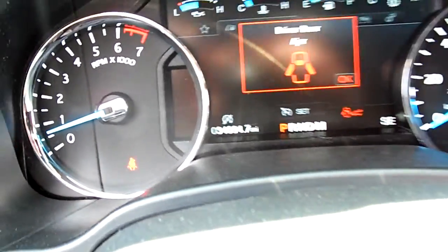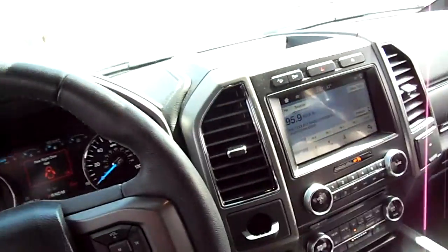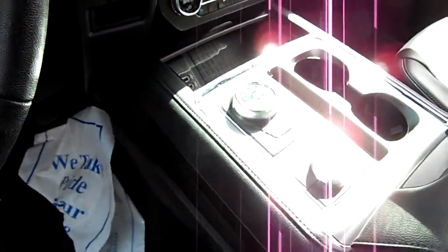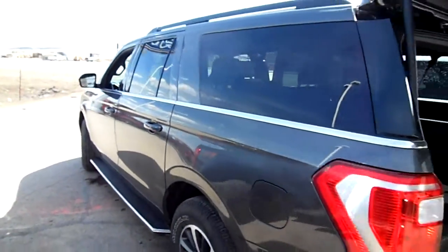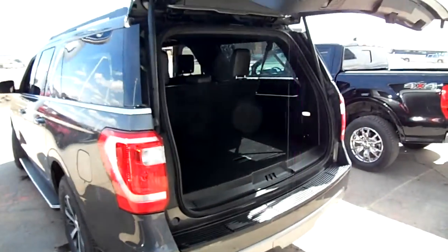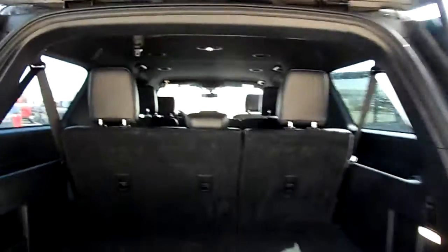This is a lease return vehicle. It's got the touchscreen with navigation, the drive modes, all that stuff. Body is clean and straight, beautiful condition, tires are awesome. This vehicle is giving the Suburban a huge run for its money right now on the sales charts new.